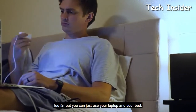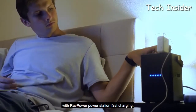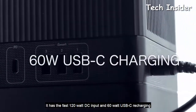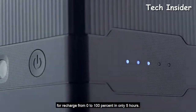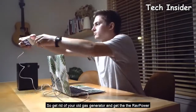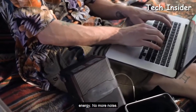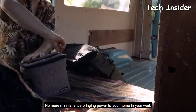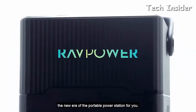If your power socket is too far away, you can use your laptop in bed. The RAVPower power station features fast 120-watt DC input and a 60-watt USB-C recharging port, recharging from zero to 100 percent in only five hours. The whole world is moving to clean energy — so get rid of your old gas generator and get the RAVPower power station. No more noise, no more gas, no more maintenance — bringing power to your home and work in a compact size.